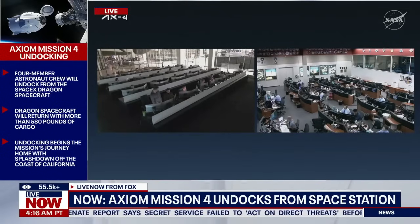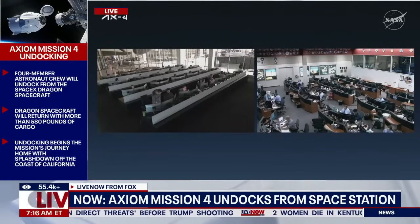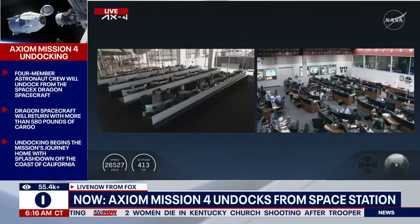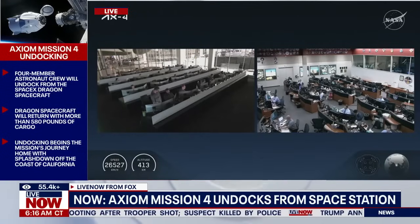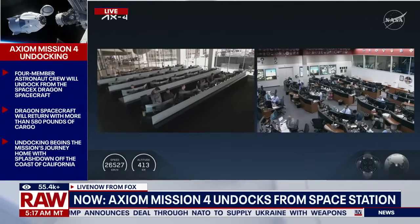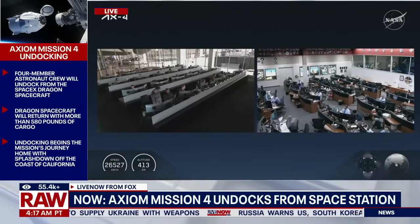All hooks now open and nominal. Dragon separation confirmed. Dragon Grace has officially undocked from the International Space Station at 6:15 a.m. Central, 7:15 a.m. Eastern, as the orbiting laboratory was flying 260 statute miles over the east coast of India.